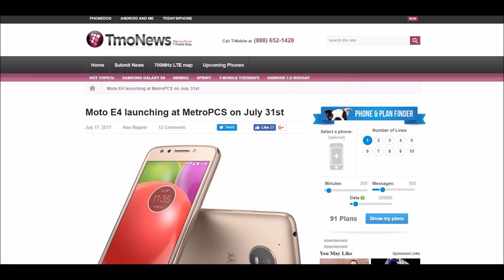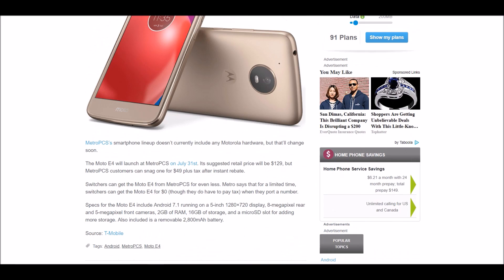This is what T-Mobile has to say about the official specs of the Moto E4. It says MetroPCS's smartphone lineup doesn't currently include any Motorola hardware, but that will change soon. The Moto E4 will launch at MetroPCS on July 31st. Its suggested retail price will be about $129, but MetroPCS customers can snag it for $49 plus tax after instant rebate. Switchers can get the Moto E4 from MetroPCS for even less — for a limited time, switchers can get it for $0, though they do have to pay tax when they port in their number.